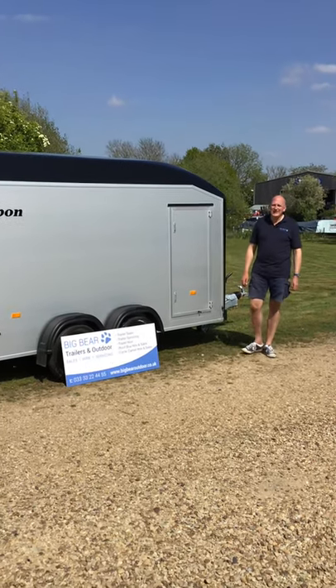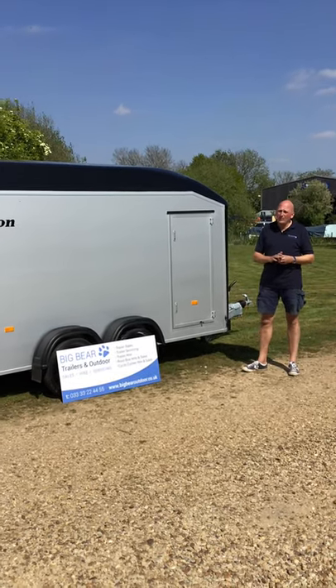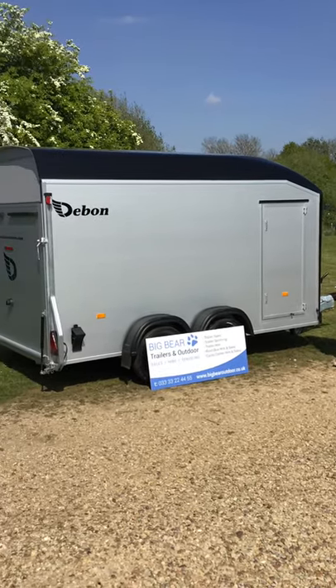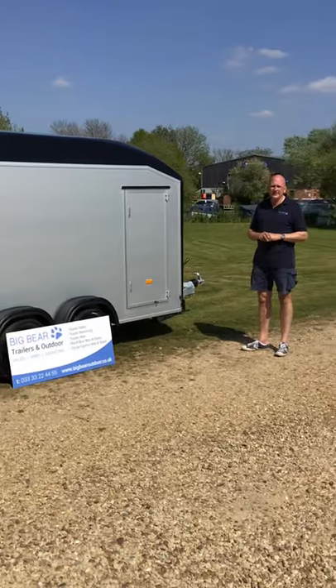Welcome to Big Bear Trailers and Outdoor in Allendor, Northamptonshire. We've got a review for you today on the Debonne C700 trailer. This is probably one of the first, if not the first, C700 in the UK.